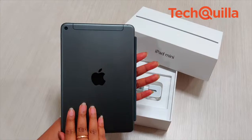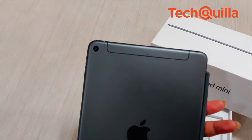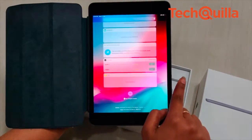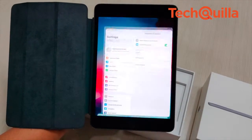The device has Touch ID for secure authentication, an 8MP back camera with HDR and 1080p HD video, and a 7MP FaceTime HD front camera with auto HDR. iPad mini is also compatible with Apple Pencil, Bluetooth keyboards and Lightning connector.